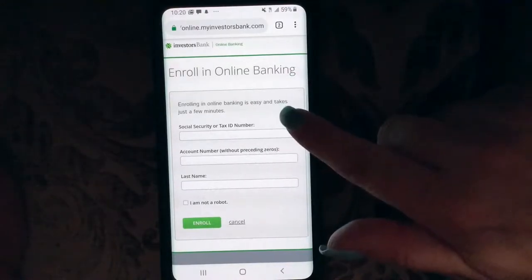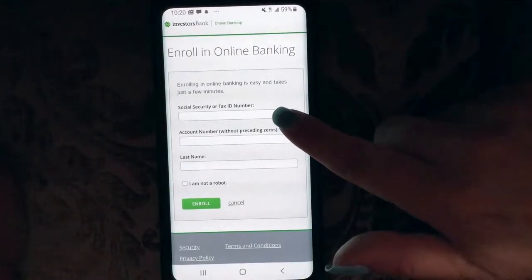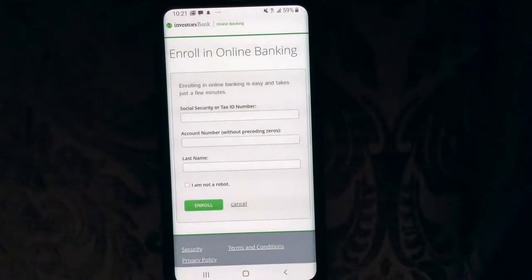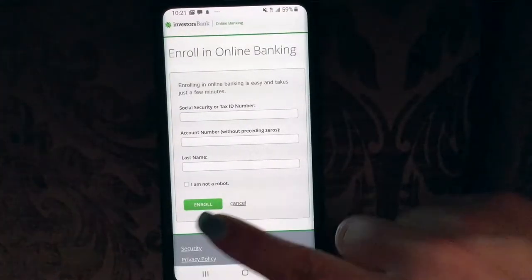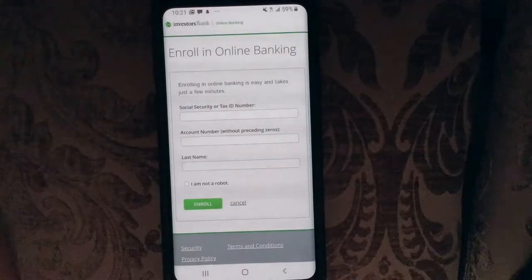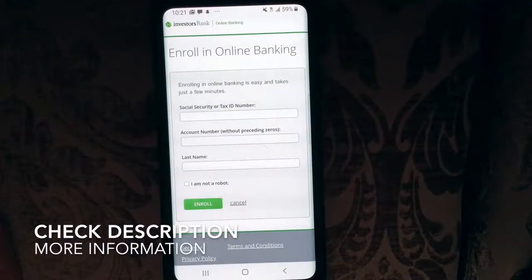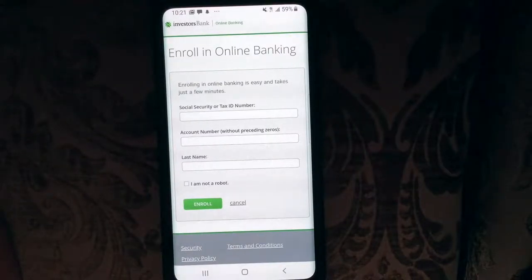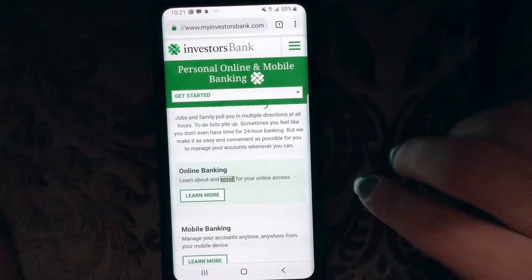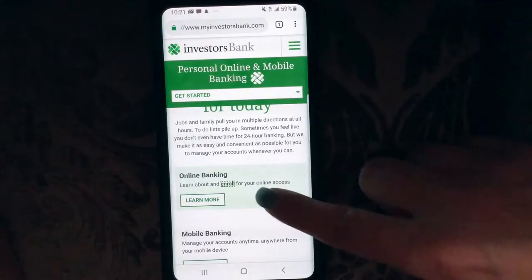To enroll in online banking — enrolling is easy and takes just a few minutes. You would put in your social security number or tax ID number, your account number without preceding zeros, your last name, then click I am not a robot and hit enroll. You would then be prompted to the next page, which will probably have you sign up for security questions. Common ones are: what was the first school you attended, what was the name of your first pet, what is your mother's maiden name — in case you ever need to get back into your account or get locked out.